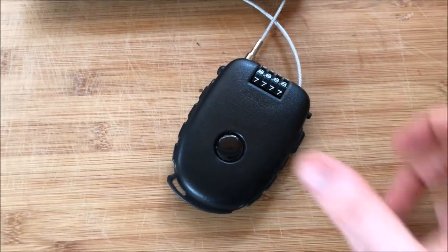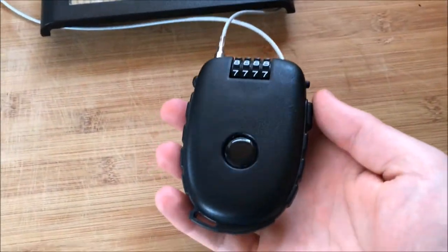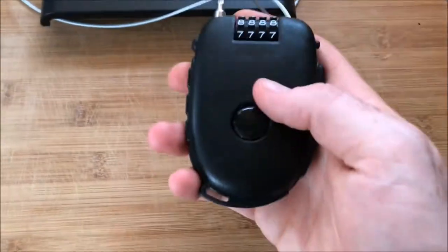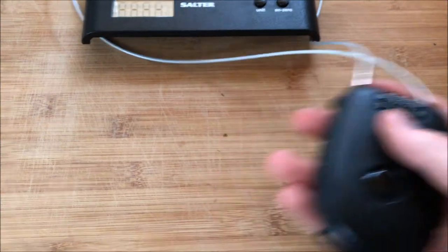Hello, the average cyclist here with a quick top tip. Get yourself one of these little locks from Amazon to use at café stops. Obviously it's not going to prevent your bike getting stolen if someone really wants to, but it will put off an opportunistic thief.